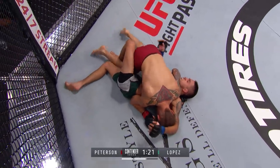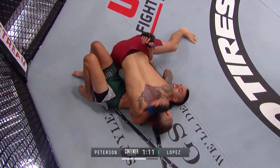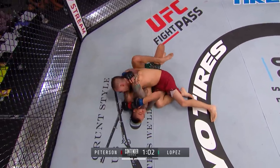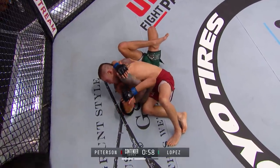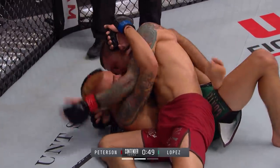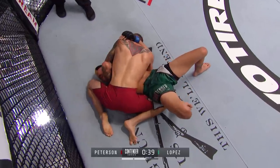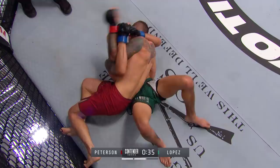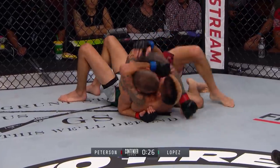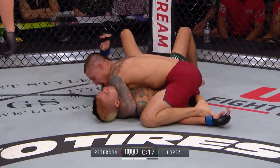Nice crucifix. There's an elbow. He's looking for the crucifix again. He can also set up a darce from this position — take that left arm, put it over the head and between his own thighs, trap that arm and walk around the head to set up a darce choke. Working those short elbows right on the left side of Lopez's face — those are going to wear him down. If this fight goes into the third round, he wants that tank as low as possible. Good job by Lopez getting that arm out. A couple more elbows as we are under 10 seconds to go in the second round.